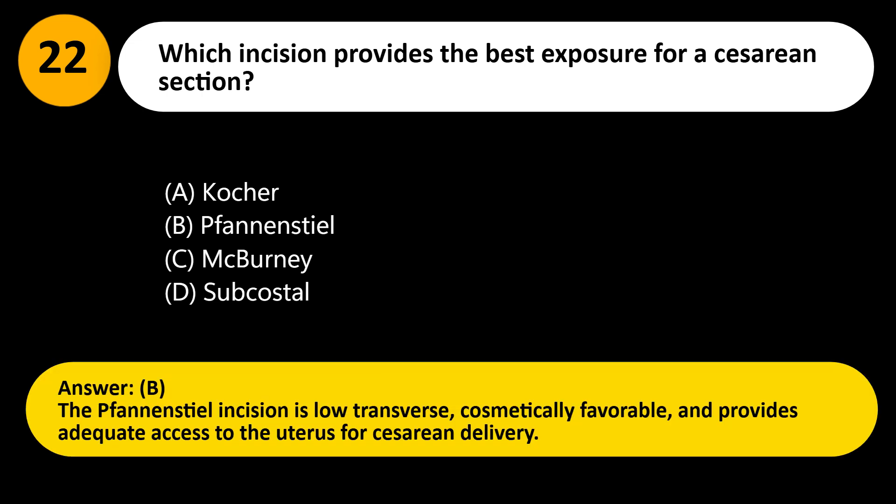Answer: B. The Pfannenstiel incision is low-transverse, cosmetically favorable, and provides adequate access to the uterus for cesarean delivery.